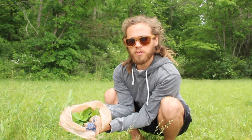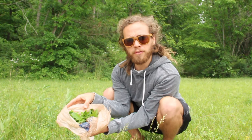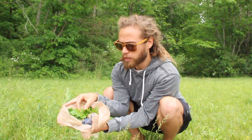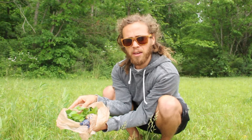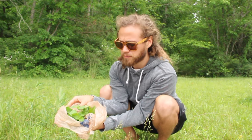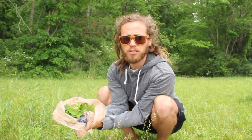Hairy wood mint has several medicinal qualities to it. A few of those being that it's really great for digestion, really good for cooling the body down on a hot summer day, or if somebody has a fever, and it just brings a nice refreshing taste to this tea.